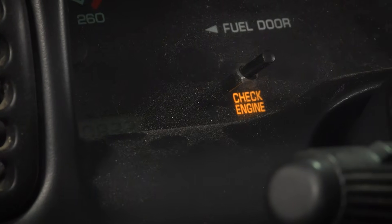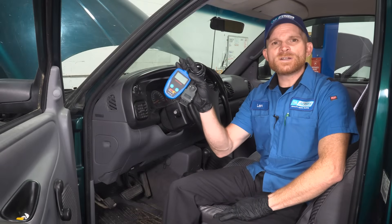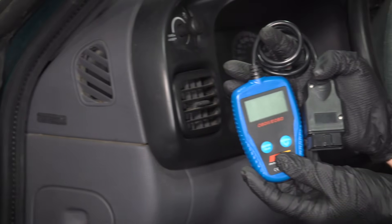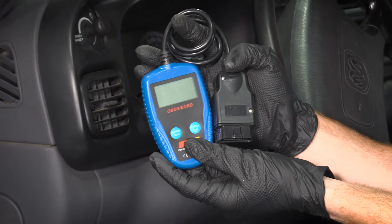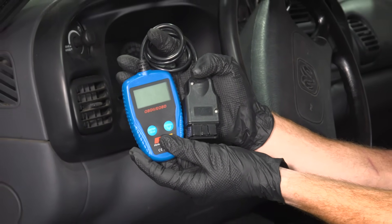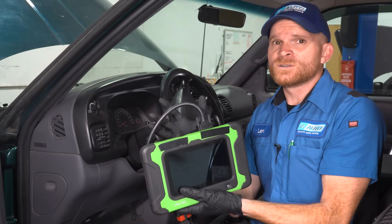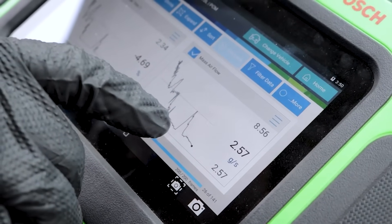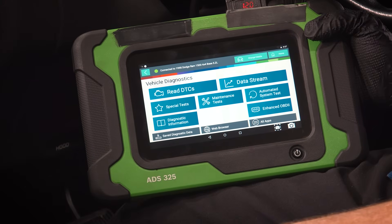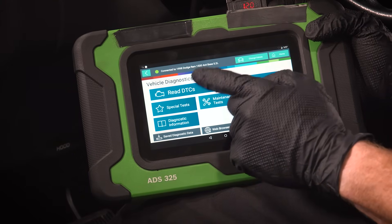If you have a check engine light on the dash, typically for the diagnosis you'd want to start with a scan tool of some sort. A scan tool like this will at least let you pull the codes on your vehicle and point you in a general direction of the diagnosis process. Some scan tools and certain vehicles will actually allow you to graph the vehicle while it's running. Newer vehicles typically you can do this; older vehicles like this one from the 1990s, not so much.